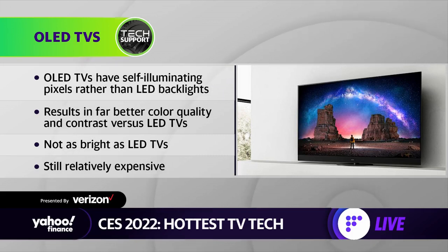LG makes a lot of OLED TVs — they're basically the go-to for this, but they're also very expensive. Instead of having a backlight, OLED TVs light up the pixels themselves. The good thing is they can also turn them off completely, so you can have perfect pitch black and beautiful, vibrant images. The downside is they don't get very bright, so if you're watching in a room with a large window it can be hard to see.